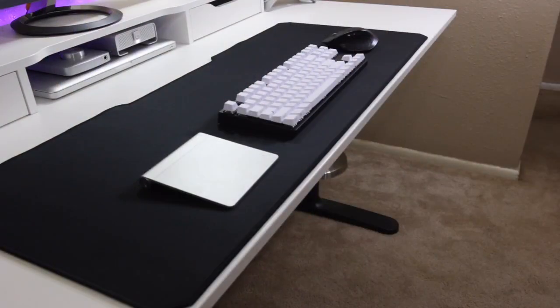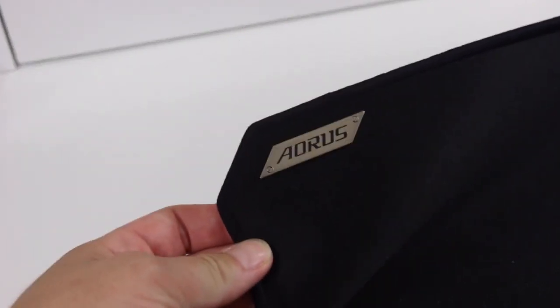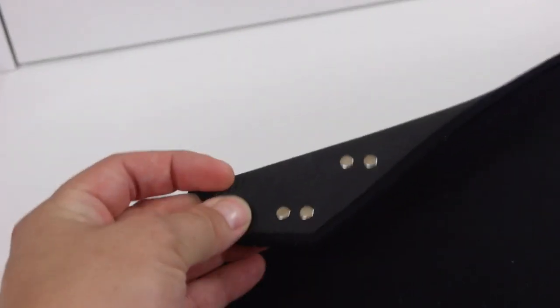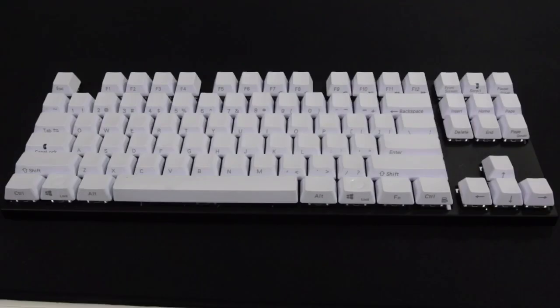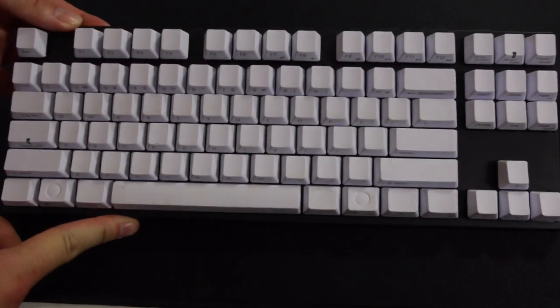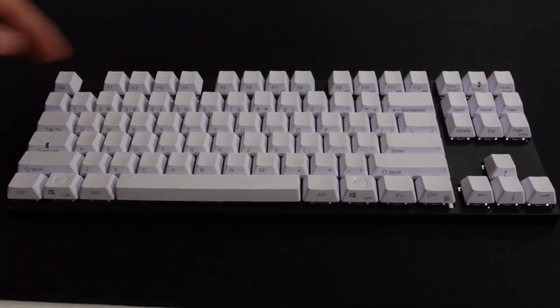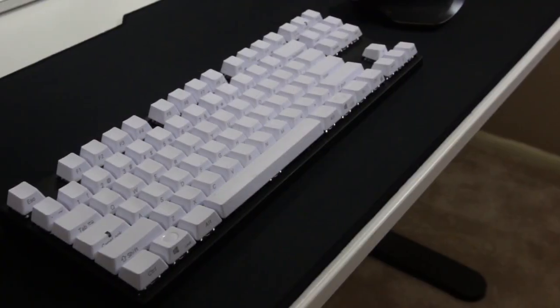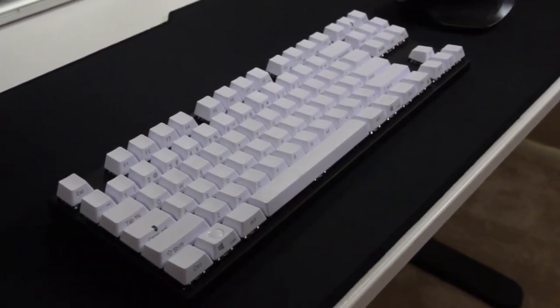The black mat on my desk is the Oris extended mouse pad, and it's got really nice quality to it. The logo is metal and it's finished off with thread instead of just being open on the edges. The mouse I'm using is the Logitech MX Master. Then I have a new wireless mechanical keyboard by Vermillo — it has Gateron Clear switches and these awesome front-printed keycaps. I'm absolutely in love with it. It is quite expensive, but it's also a Bluetooth mechanical keyboard, which is fantastic.